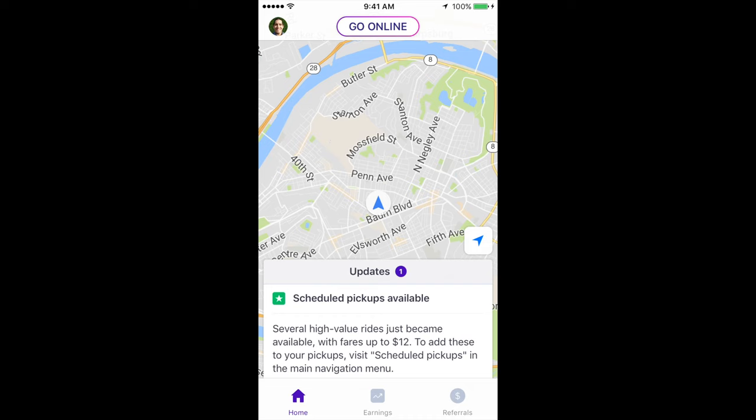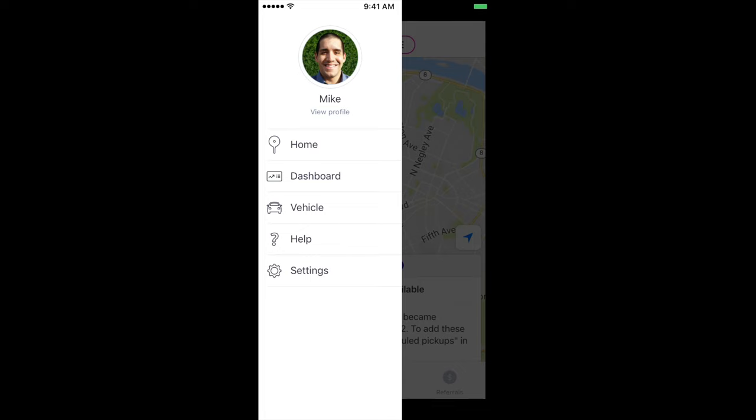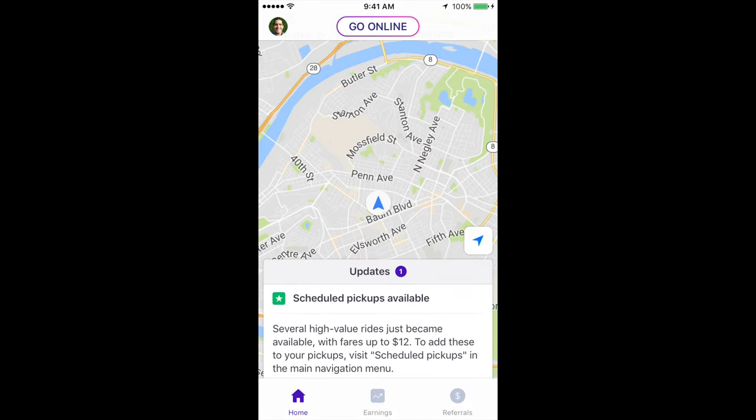We talked about this in a recent video about new features for Lyft. I'm not sure what's going on here — let me know if anyone can clarify. We go into the main Lyft menu and it says to check the main navigation menu, but I don't see anything. There should be scheduled pickups in this menu, but it just shows the normal items: home, dashboard, vehicle, help, and settings.